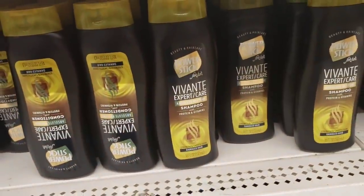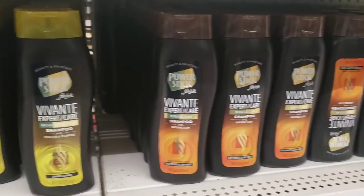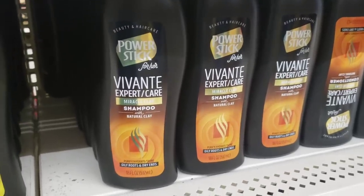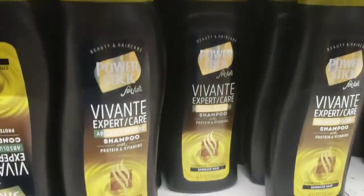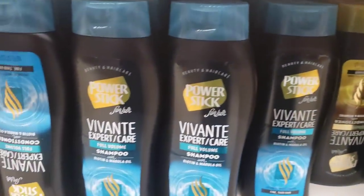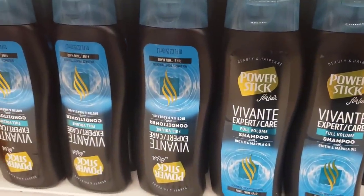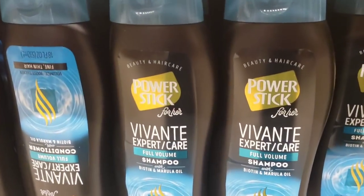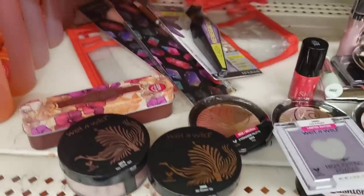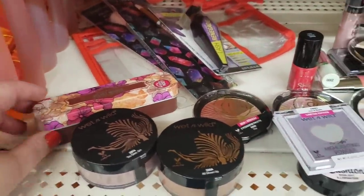I've shared these before, but here in the College Point store they have every single one of these Vivant Expert Care shampoo and conditioner sets. If you've been looking for these in the various choices available, they are here in the College Point store. They're actually really great products — I've already picked them up and tested them, and I really love this full volume shampoo. It's really amazing.